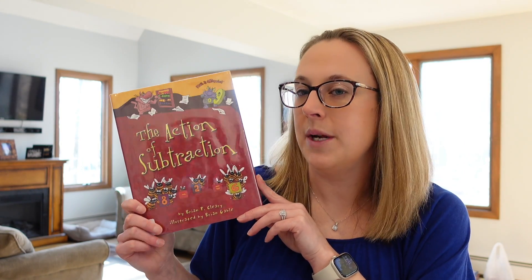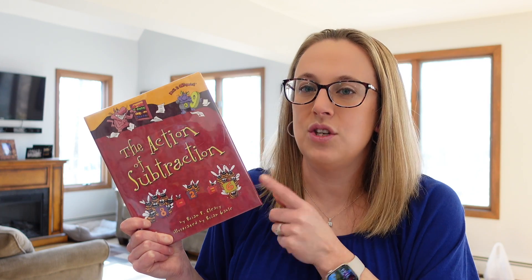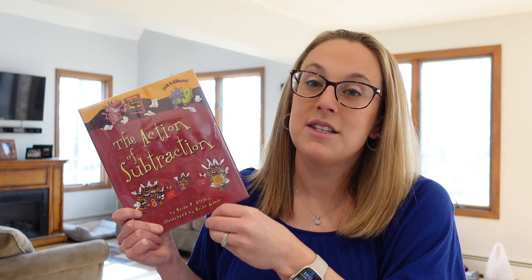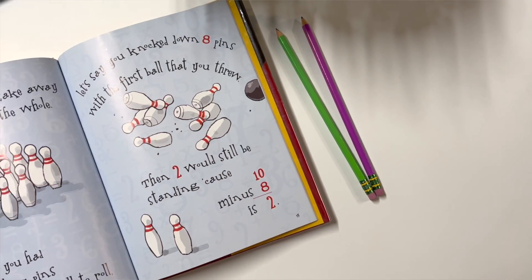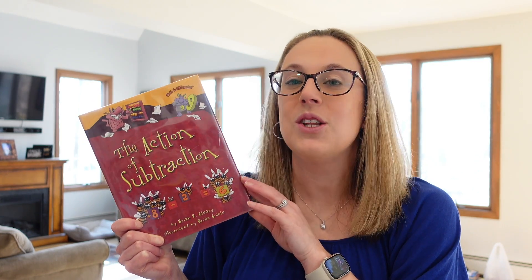Another math read-aloud is called The Action of Subtraction by Brian P. Cleary. He has quite a few books — not only about math, but about grammar and different aspects to teach students — that will make a great addition to your classroom. The Action of Subtraction is full of rhyming text, which you could probably guess from the title, and it's filled with funny, countable examples of what it means to take one number away from another. It incorporates different terminology that students will be introduced to as they learn all about subtraction.